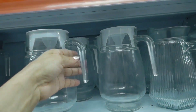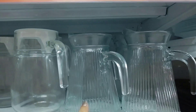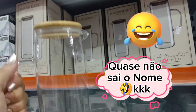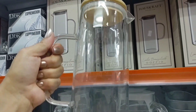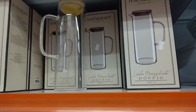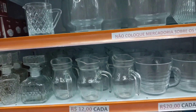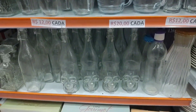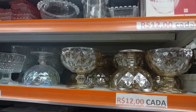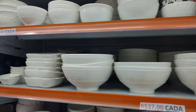Glass pitchers: 27 reais with lid. This other pitcher is going for 18. Look at this pitcher here — from Housecraft, with a bamboo lid and seal — it's going for 57 reais. This pitcher here is going for 12, 20. A measuring pitcher is 20. Dessert glasses are 12 reais in glass. A small bowl is 6, 3 reais. This large one is 37 reais.